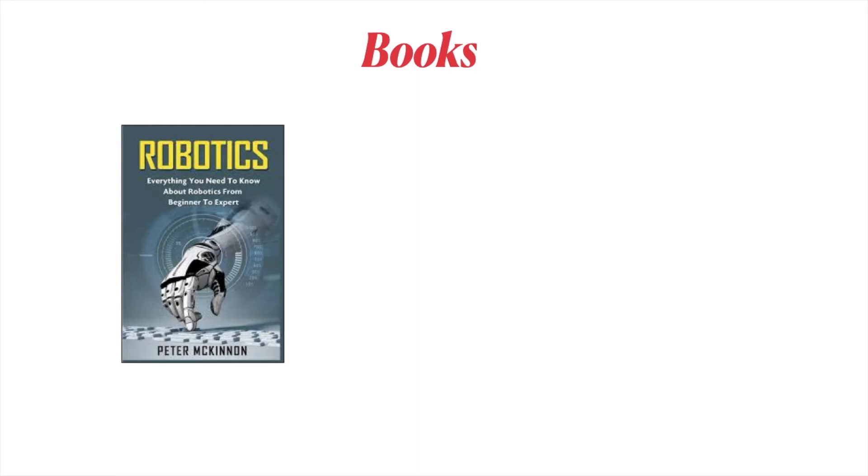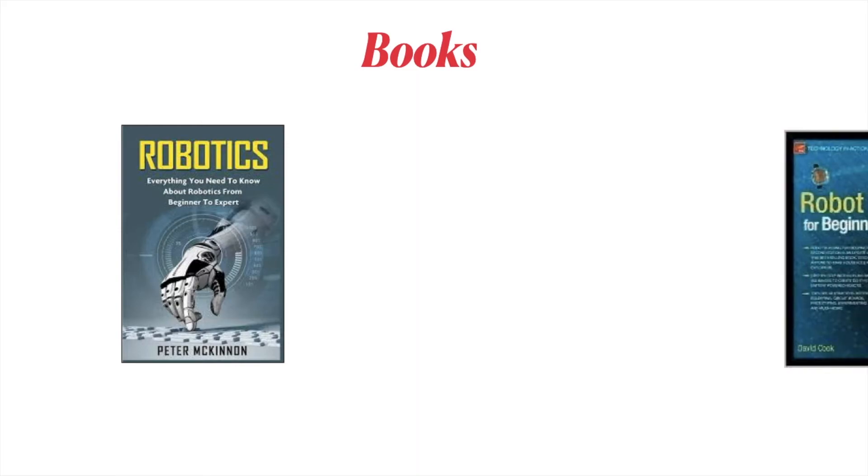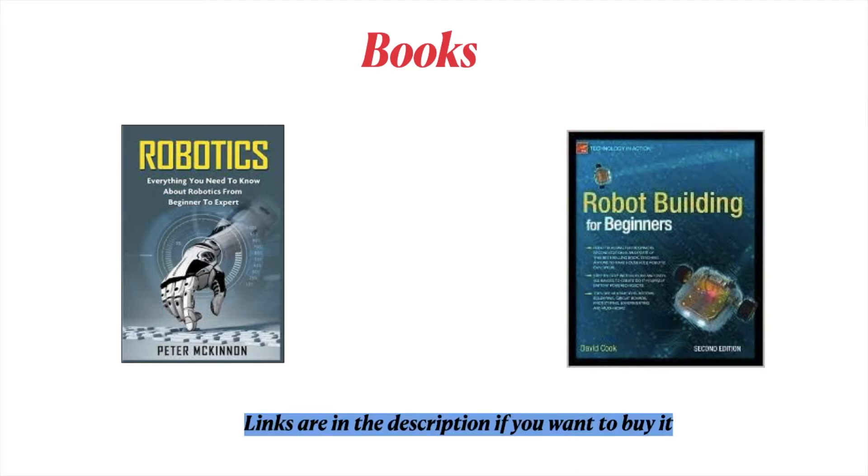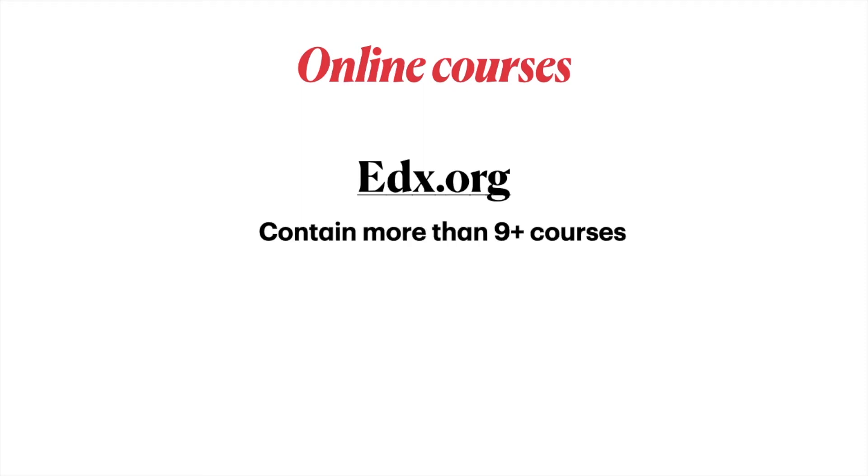Books: recommended titles include 'Robotics' and 'Robotics Building for Beginners.' These are books recommended for people who want to start learning robotic engineering, with links in the description to buy them on Amazon. Online courses: the website edX.org contains more than 9 courses you can find for robotic engineering, with a link in the description.